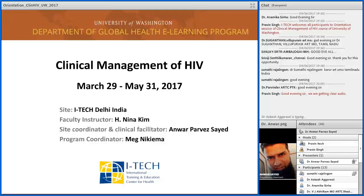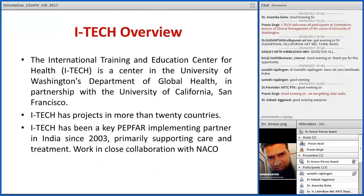Our site for this course is ITech Delhi, India. Dr. Neena Kim is our faculty instructor, the program coordinator is Ms. Meg, and I will be the site coordinator and clinical facilitator for most of the sessions. My name is Dr. Anwar Parvays and I work as a senior medical advisor at ITech India. I again welcome everyone for this orientation session and for this course.